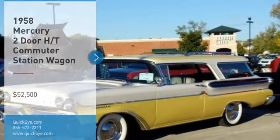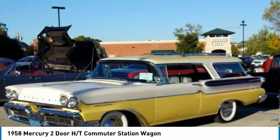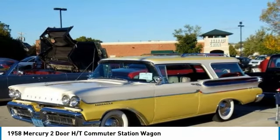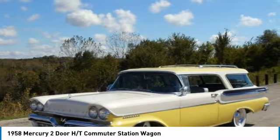1958 Mercury two-door HT commuter station wagon for sale in Tiffin, Iowa 52340. Lookout Classic Car Enthusiasts — this 1958 Mercury two-door HT commuter station wagon is ready to steal the show.